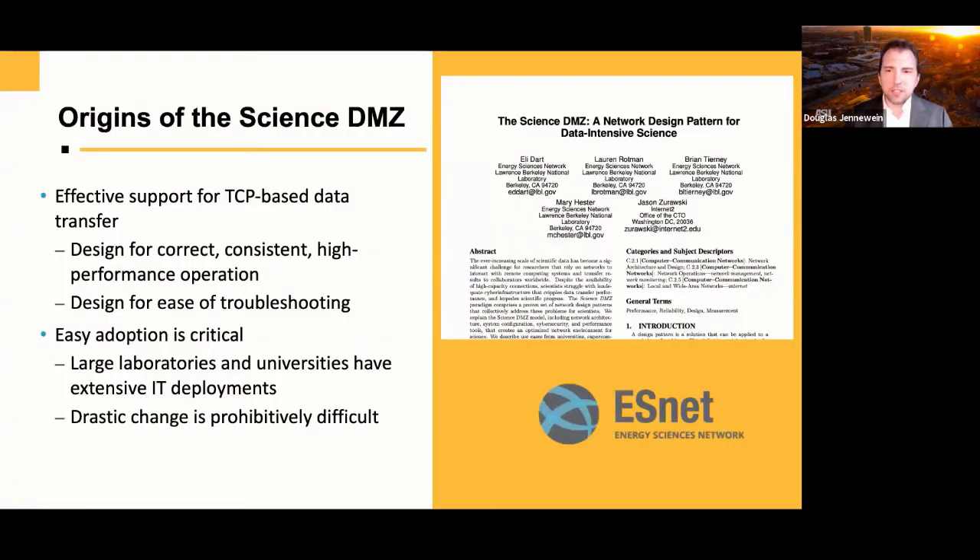Here comes the Science DMZ to save us. This reference architecture was put forth in a paper by Eli Dart, Jason Zawoski, and friends out of the DOE Energy Sciences Network. The idea is we're stuck with TCP — we really can't change it. The internet is well-established and TCP is here to stay. So we need to design around it with something easily adoptable, because all these high-performance environments already have IT deployments, and drastic change is difficult.